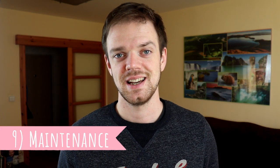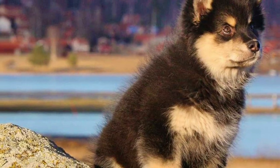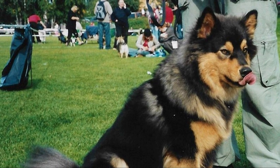Number nine: Maintenance. Due to their thick, fluffy, dense double coat, Finnish Labhunds require regular weekly brushing to remove dead hair and prevent matting. They do not need much bathing since they don't have the typical doggy odor. Just like with all dogs, you should regularly check their eyes, ears, and nails, and clean or clip them if needed.